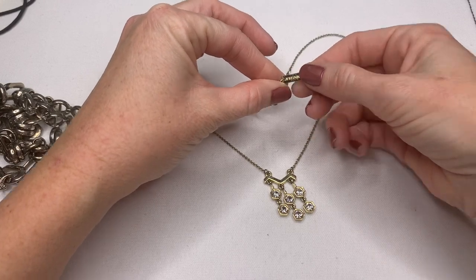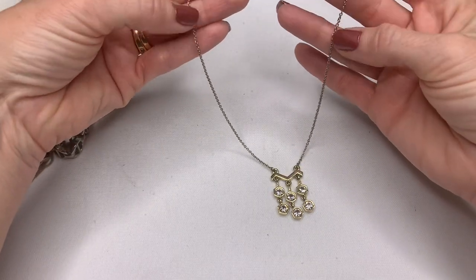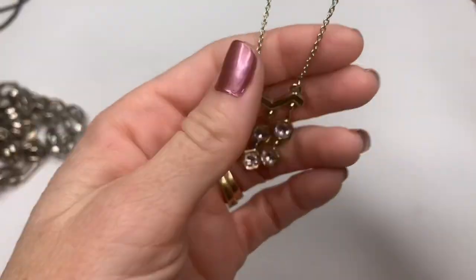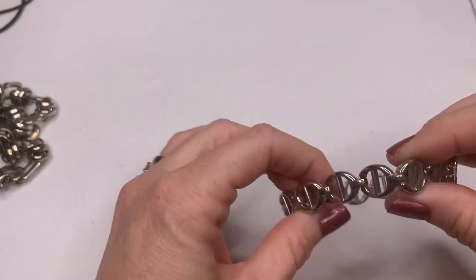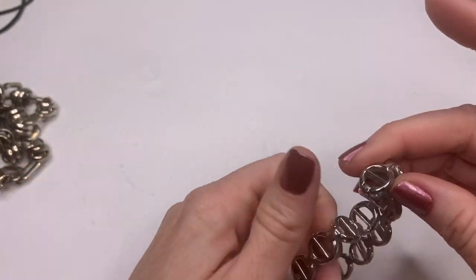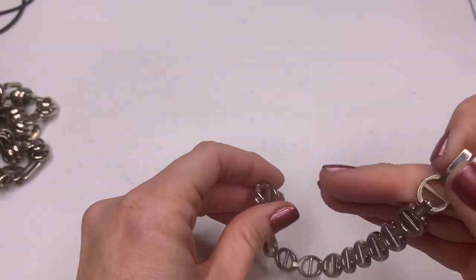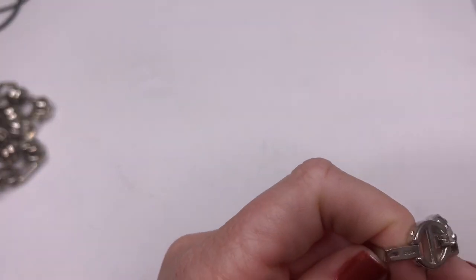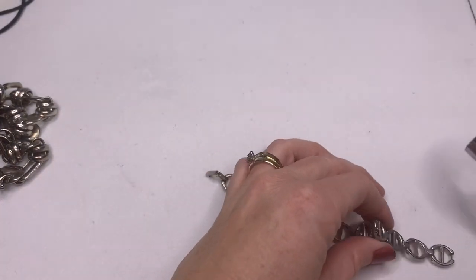We have a Jewel Mint necklace. We have this gold tone chain — it looks like maybe it's fading a little bit because it's not as bright gold as the pretty little pendant. That's a cute necklace. We have a silver tone bracelet, and it does say something on the inside — just says China. So it's more than likely not silver, just a little fashion bracelet.